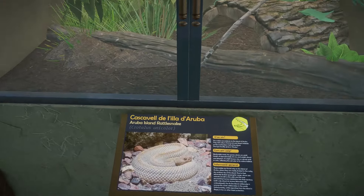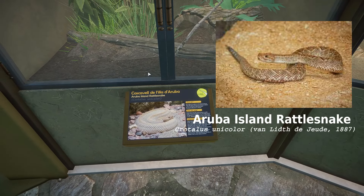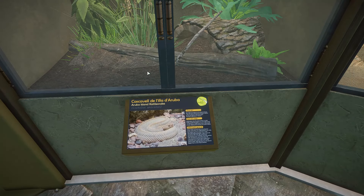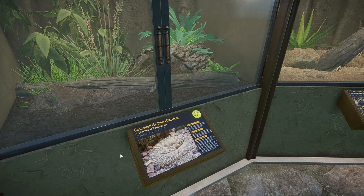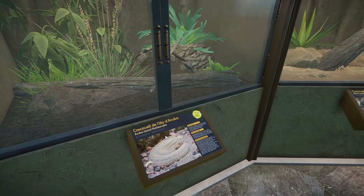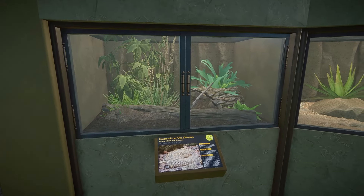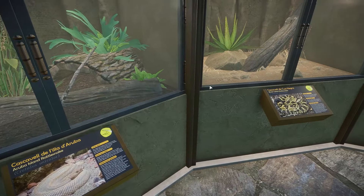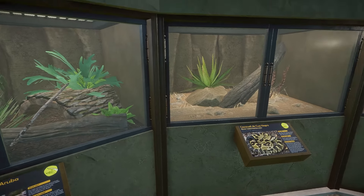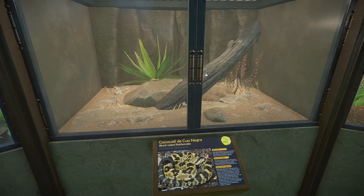The first rattlesnake in here is the Aruba Island rattlesnake, native to the island of Aruba. A quick fun fact — they're actually the only European native rattlesnake, since Aruba falls under the jurisdiction of the Netherlands, even though Aruba is in the southern Caribbean. Next up you've got the black-tailed rattlesnake.